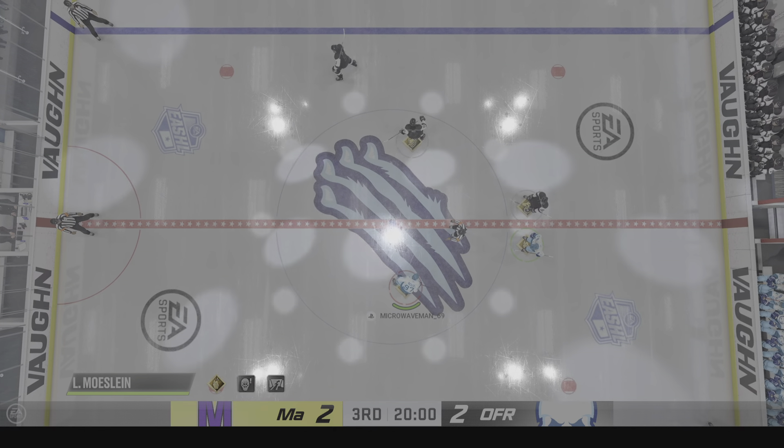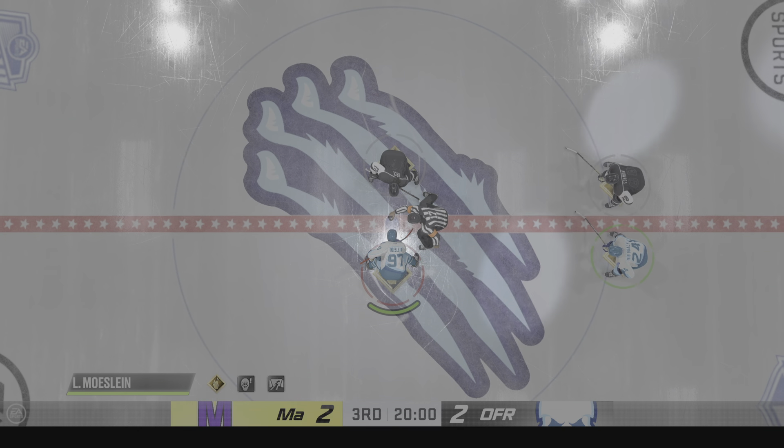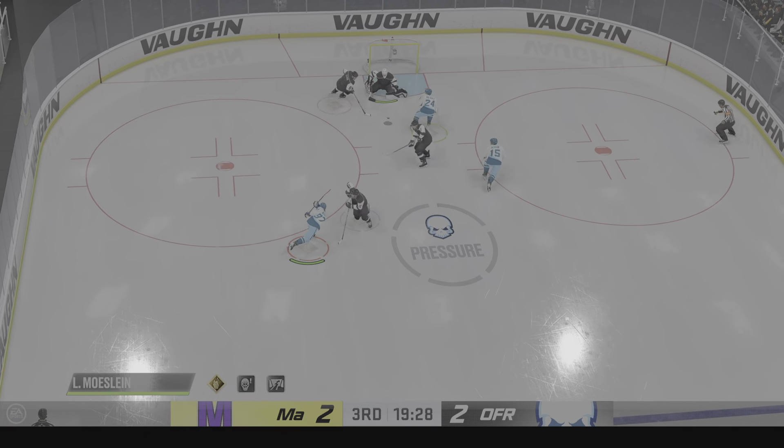Welcome back to EA Sports. The final frame looms here as the officials set to drop the puck on period number three. Here we go — we're in the final frame, and it is still up for grabs.